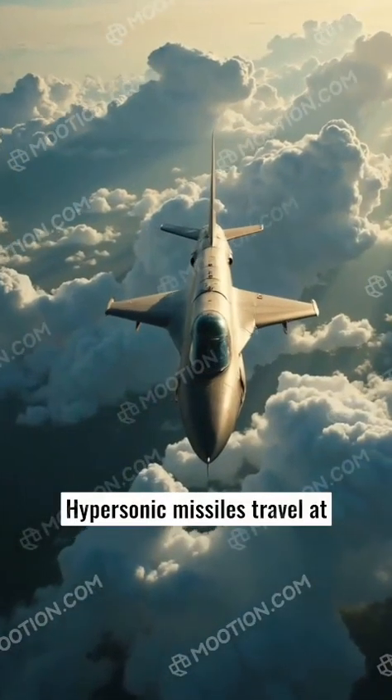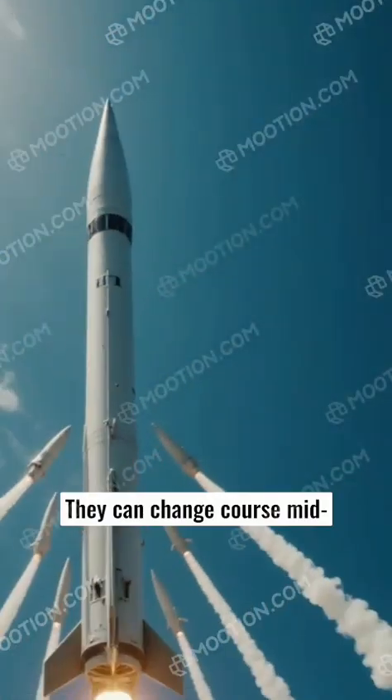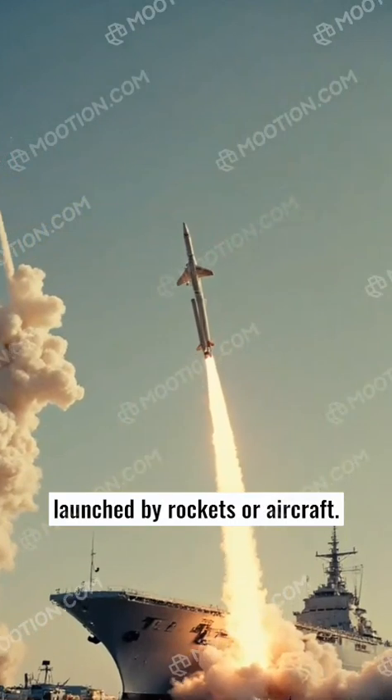Hypersonic missiles travel at speeds exceeding Mach 5 and are highly maneuverable. They can change course mid-flight, making them hard to intercept. Hypersonic missiles can be launched by rockets or aircraft.